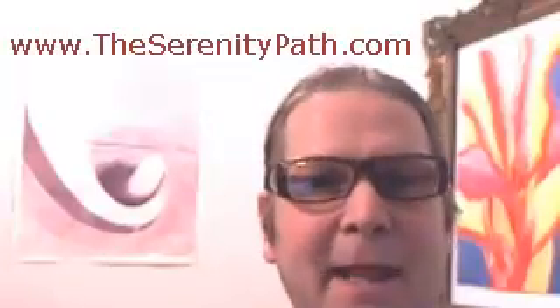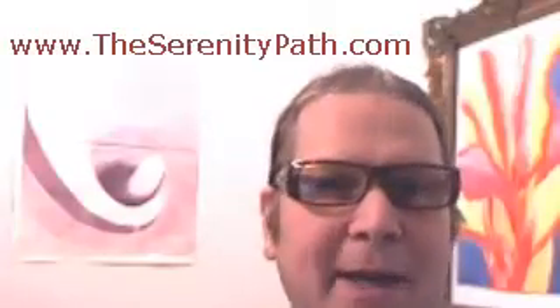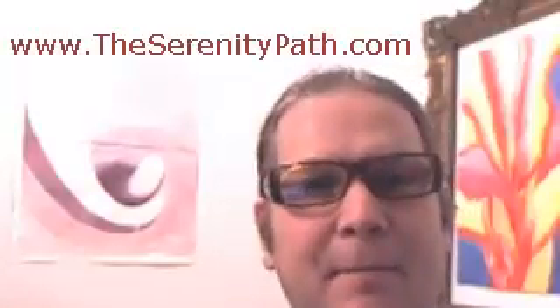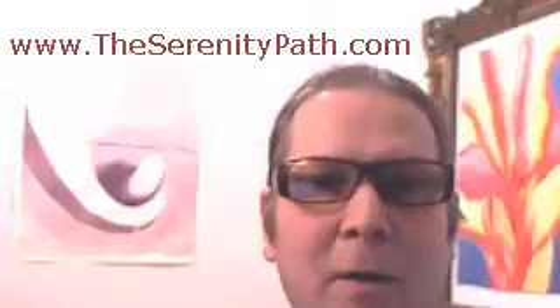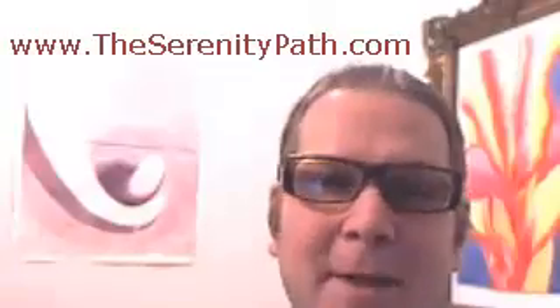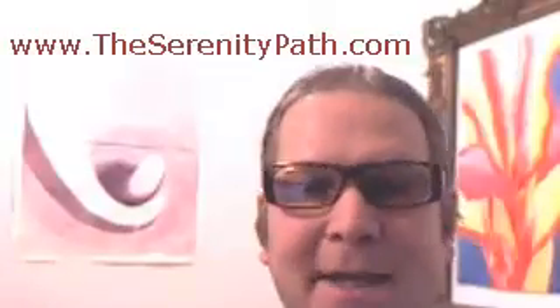So the way this works is it takes spiritual techniques — ancient and modern — puts them together, and allows you to create your own customized spiritual practice that works just for you. It also gives you support and some accountability if you seek that as well. It's going to move you towards a state of being calmer, more at peace, and moving towards spiritual enlightenment. I'm Mike Evans with the Serenity Path — thanks for watching.